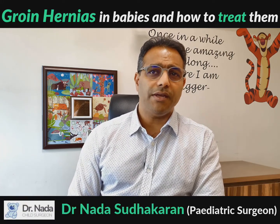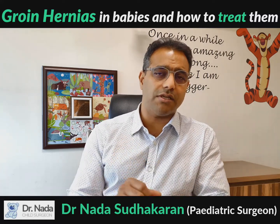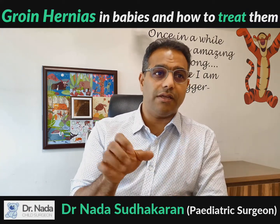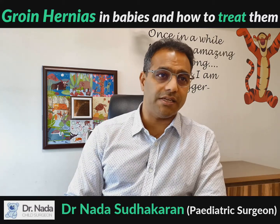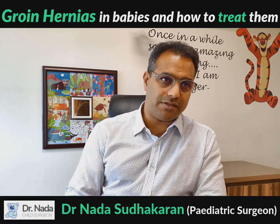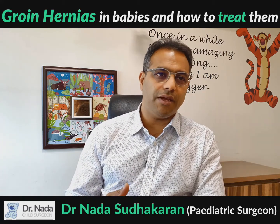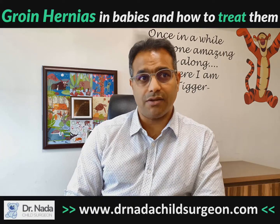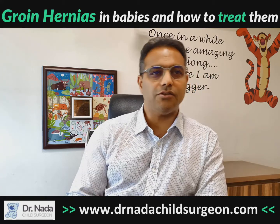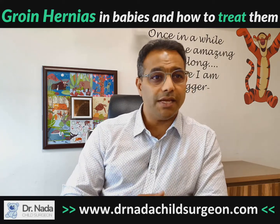Colicky pain is something that comes and goes. The intestine, which pushes its contents forward, cramps and uncramps — that is its normal function. But if something is obstructing or there is a lot of gas, it can cramp against this partial obstruction and cause quite a lot of pain. The child will have intermittent crying, crying for one or two minutes, stopping, and then crying again after about 10 to 20 minutes.